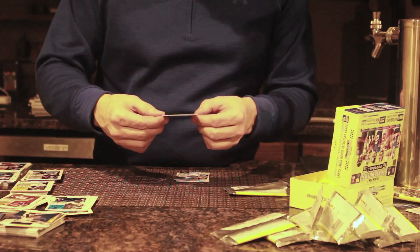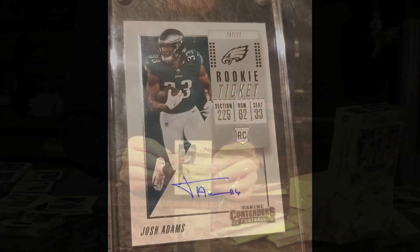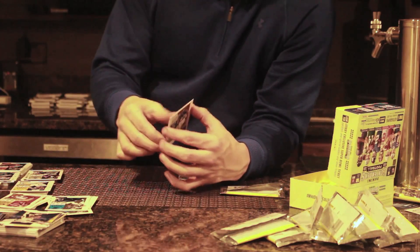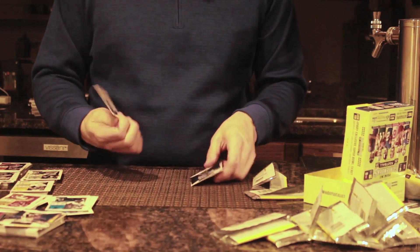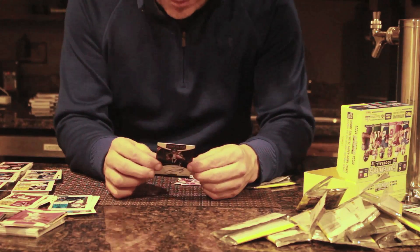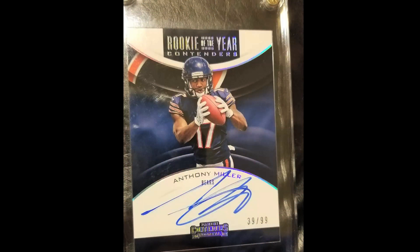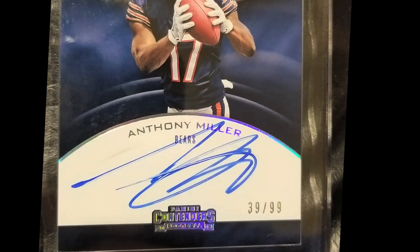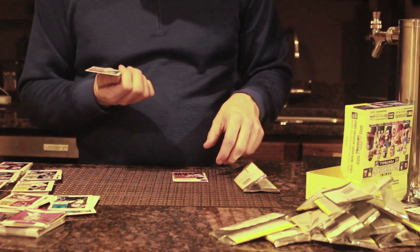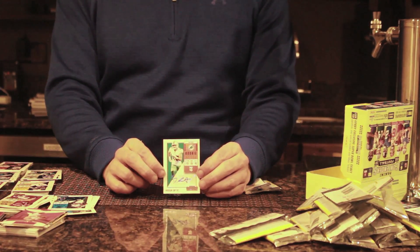Here's another signed rookie — Josh Adams. That's a good card, he was a good rookie this year. Oh, another signed rookie — Jalen Holmes. I have a rookie of the year contender signed by Anthony Miller, numbered 39 out of 99. If you're a Chicago fan like I am, that's a pretty cool card — only 99 of these truly exist and you can see the actual ink is on the card. Then another rookie in here — Durham Smith. That's the sixth signed autograph in this box.